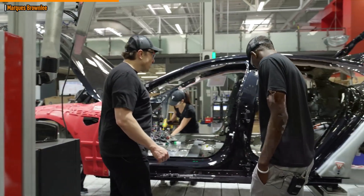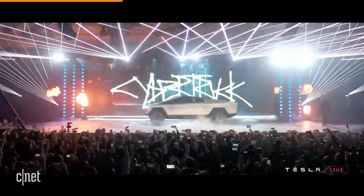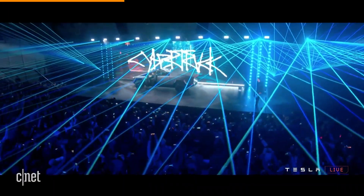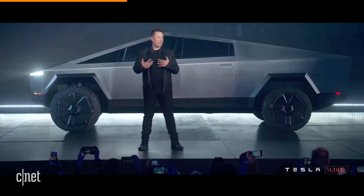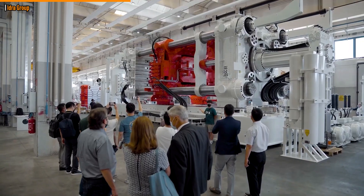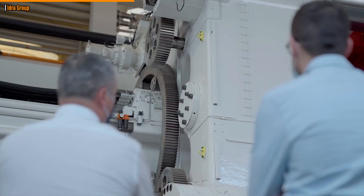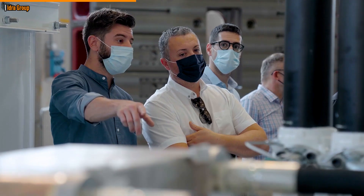Tesla is currently investing heavily in big casting technology. Tesla CEO Elon Musk has revealed that the device will be used at the Gigafactory Texas to produce the Cybertruck body. Several other automakers are also said to have contracted IDRA and other producers of casting machines to do the same, since Tesla has been pushing in that direction.